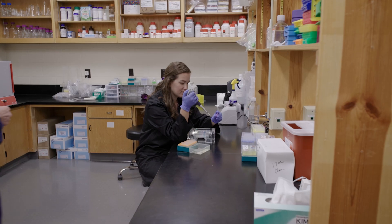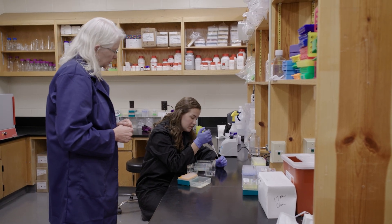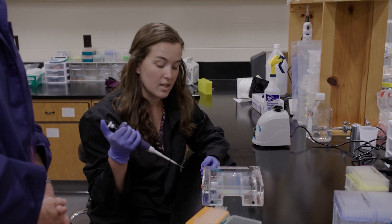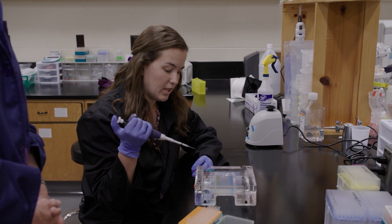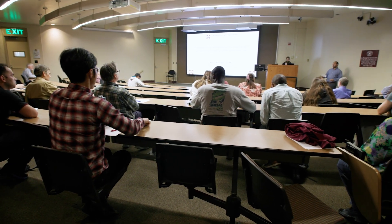Our summer research experience is an opportunity for first-year veterinary students to conduct research for about 12 weeks during the summer. Students who think they might be interested in research can apply, and if accepted into the program they get a really nice stipend. They work in a lab and then present the results of their research.